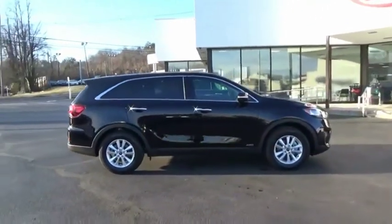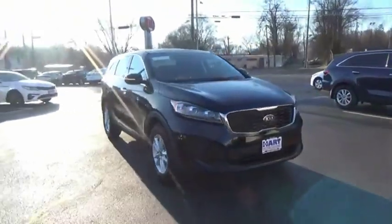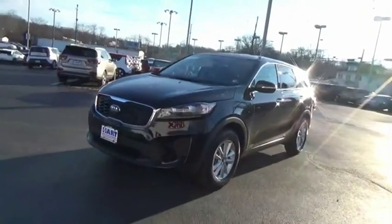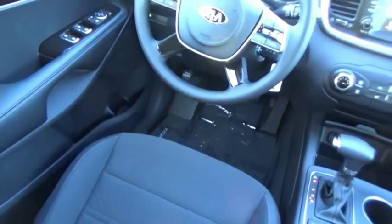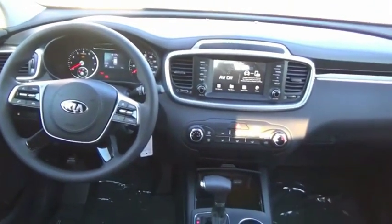The Kia Sorento is a comfortable riding, powerful, compact SUV loaded with impressive standard features. Take one look at its stylish, sleek design, and you'll want to cross over to a Sorento. Searching for a dependable vehicle that looks great, too? You've found it, so stop in today.